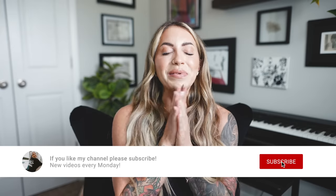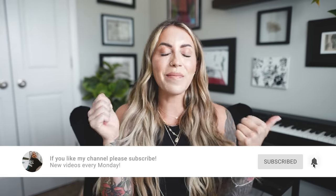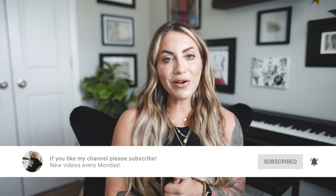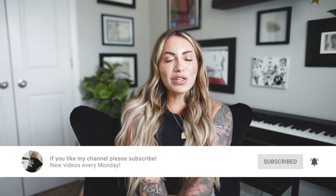That's pretty much everything I have for this favorites video. I hope you enjoyed it. Please give the video a thumbs up, hit subscribe, and click the little bell notification so you don't miss when I upload — which is every Monday. I love you guys so much and I will see you next Monday.